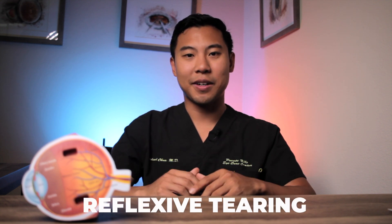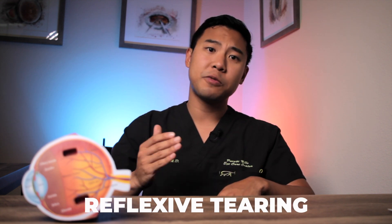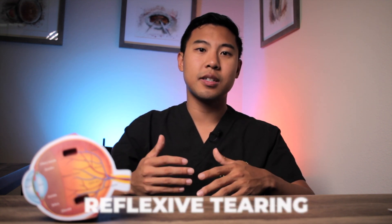The most common cause of tearing is what's called reflexive tearing. That is, there's some sort of trigger or irritant that's causing us to produce more tears. So what are some of these triggers that cause us to produce more tears?